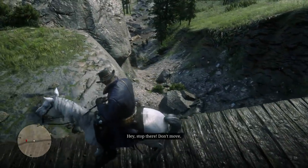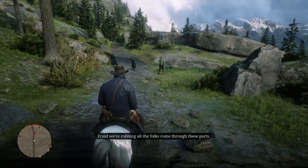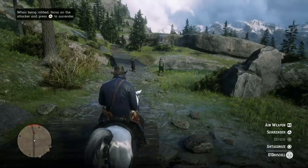Hey, how's it going guys? Mr. Boss for the win here, and in today's Red Dead Redemption 2 video, we're going to be figuring out the real reason why there's a massive gorilla located just to the north of Strawberry.